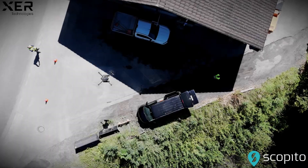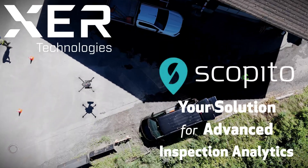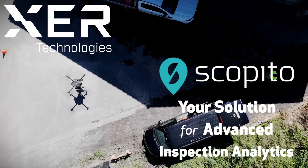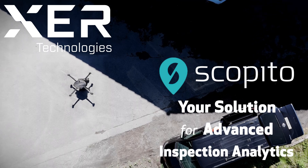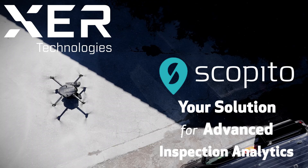Experience the future of utility inspections with Exer Technologies and Scopido. Together, we provide comprehensive solutions that enhance efficiency, safety, and reliability throughout the inspection workflow. Discover how our new partnership can empower your operations.